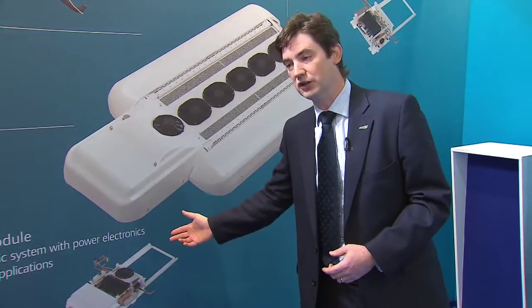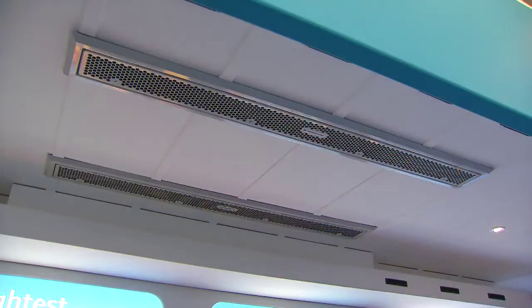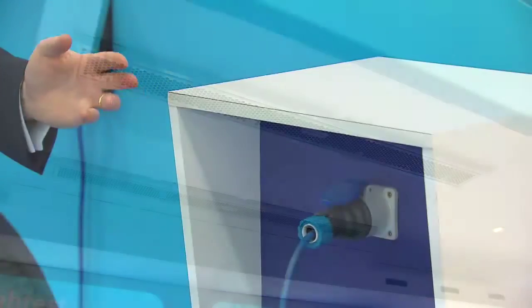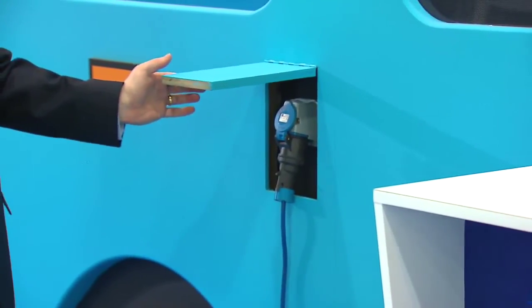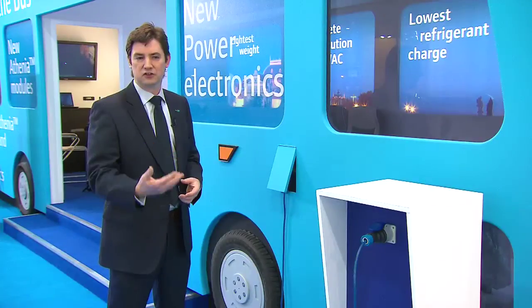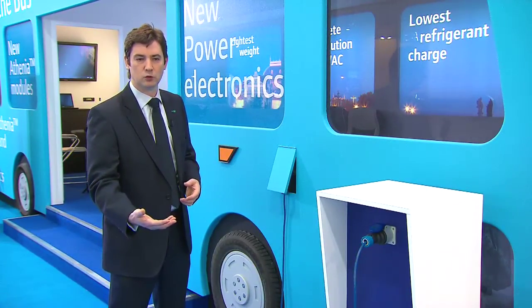Those power electronics are able to work with just about any input. As you can see, we actually have a bus with a unit on the top, and the bus can pull up to a standby location where AC power is available. This is particularly useful, for instance, for pre-cooling the bus in the morning.